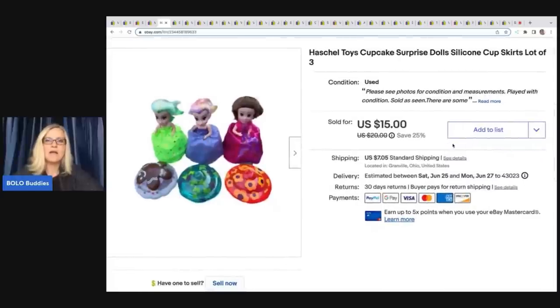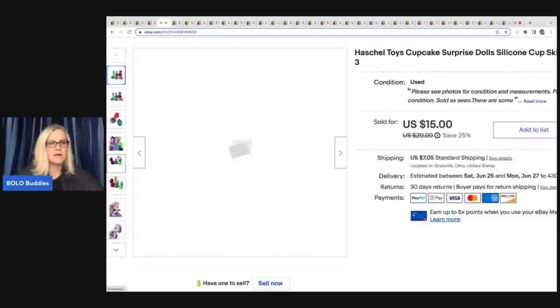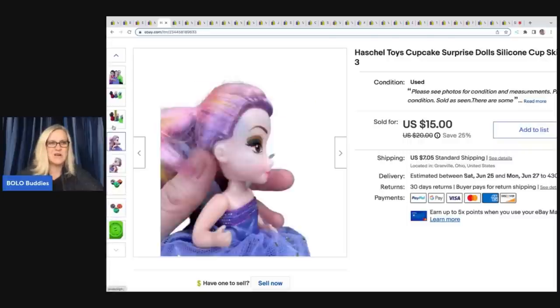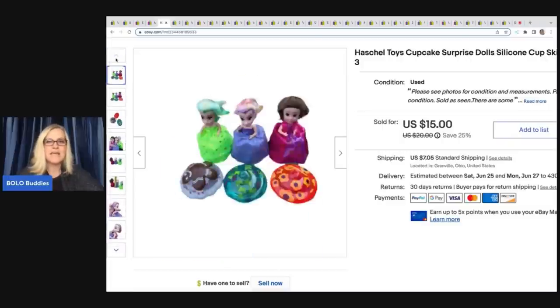Here is another one I had never heard of. They are cupcake dolls — a silicone cup skirt and they fold up into little cupcakes. Super cute. These also came out of a mystery box and I sold them for $15. The buyer was all in for $23.65, and that was a thrift store mystery box.